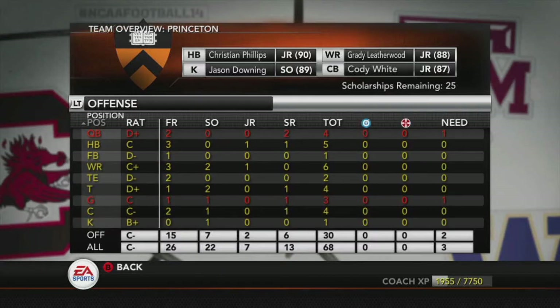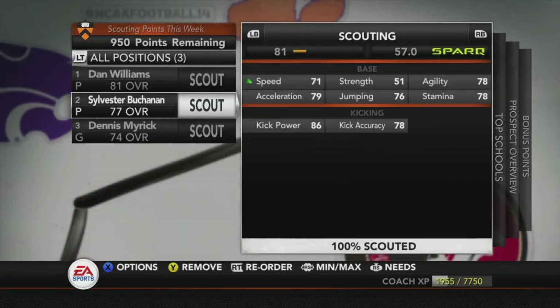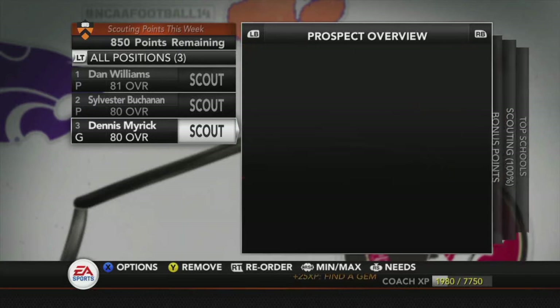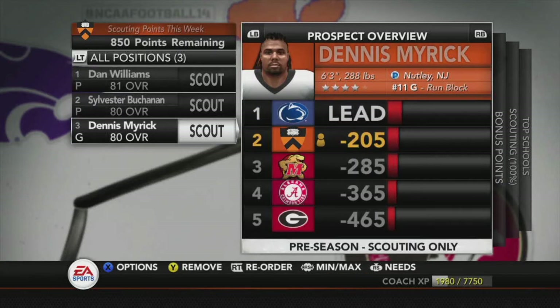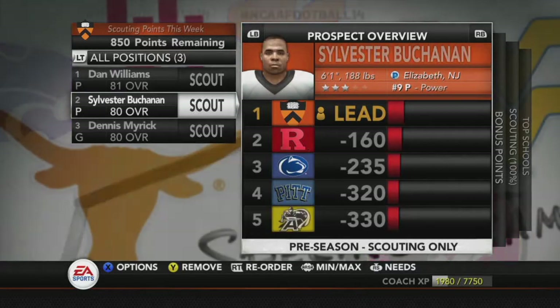We'll obviously need probably at least two quarterbacks — definitely a lot of quarterbacks. We went through the interests and these are literally the only good prospects I've found really going after talent this year. Because this is our last year in the MAC, let's go ahead and scout these guys: 81 overall punter, 80 overall punter, and 80 overall guard. I'd really like to get these guys — probably the best offensive lineman that's been interested in us in history. Can't decide which punter I want; I'll have to decide.